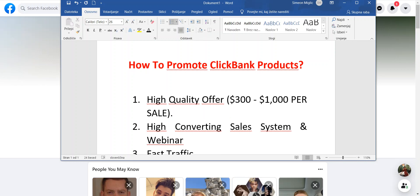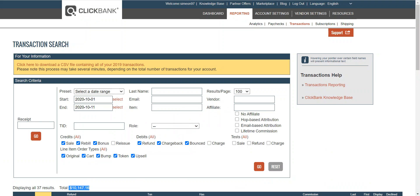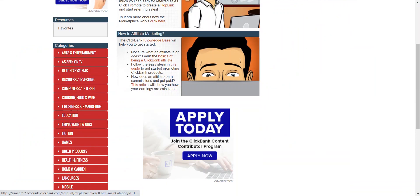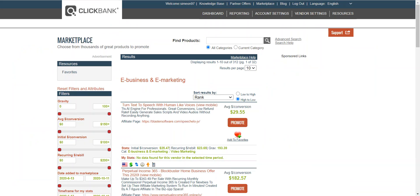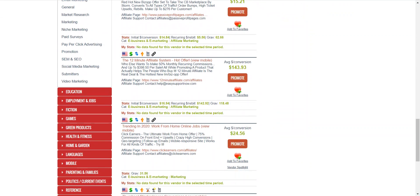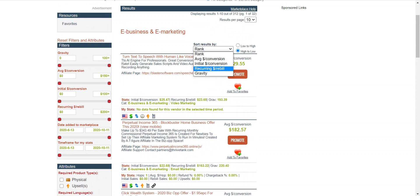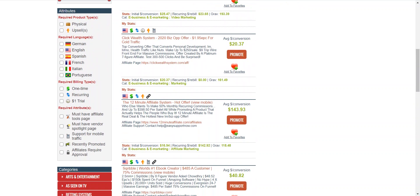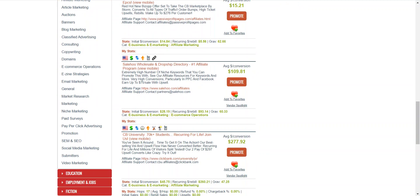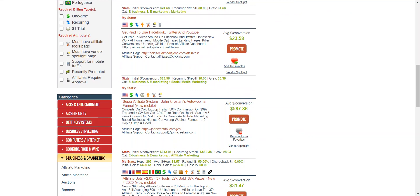After you have a good high quality offer, if you go to ClickBank I will show you the Marketplace. There are many products you can go and promote. If I go under e-business, you can see products that are going to pay you different commissions. Let's rank by gravity and check different products — so $100, $143, $100, $277. Let's go and find some products that will pay us more.